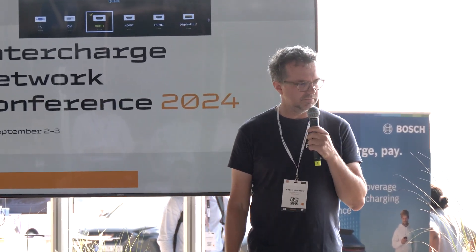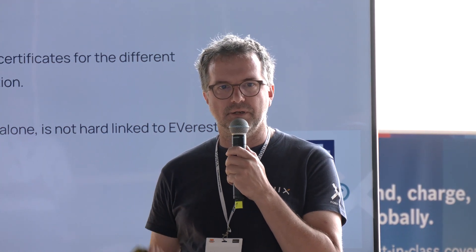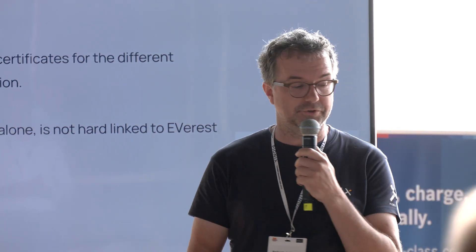Welcome everybody. My presentation will explain a bit how we do certificate handling and security within Everest, and how the library that we've built to handle all those certificates can also be used outside Everest. So if you do anything with a charging station, you need a way to handle all those certificates. Please have a look because it can be really interesting also for you.